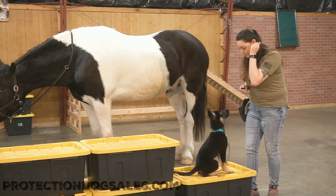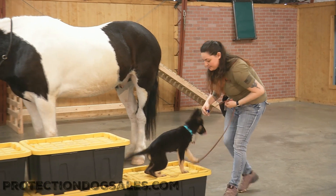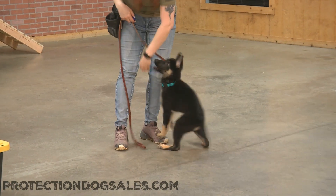Intense food drive, loves to work, loves agility. Can jump in the back of my Tahoe already and makes it actually kind of look easy. It's kind of weird actually. She's something for sure.